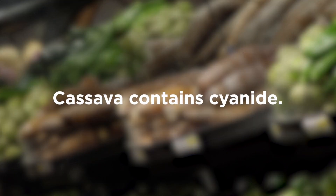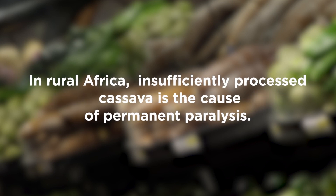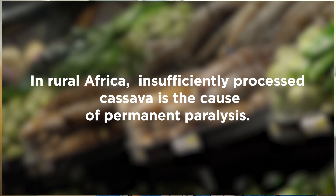The cassava plant contains cyanide and that can poison a person. People who eat plenty of protein in their diet, the cyanide is not as much of a threat. But for people who don't have much to eat besides cassava, the cyanide poisoning is more of a threat. So it's not much of a threat here in the United States? No, it's not. I had no idea about the cyanide in cassava.